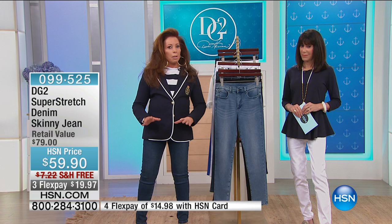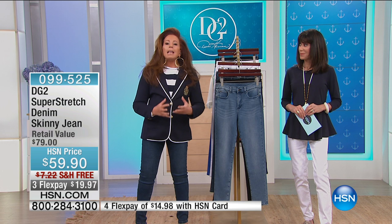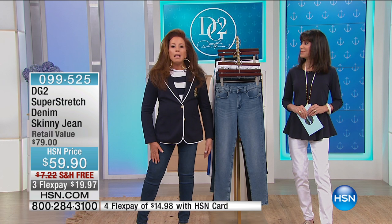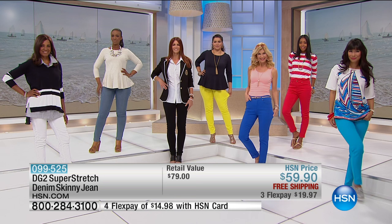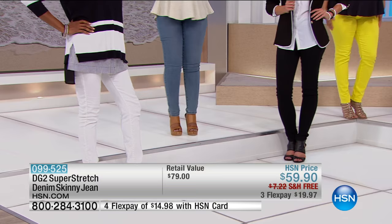It is so soft, so durable, extremely luscious on the skin. You are going to feel like this is a day at the spa in a pant leg. And by the way, free shipping and handling — when we do Today's Specials, you don't see free shipping and handling on DG2. This jean just saved you almost $8.